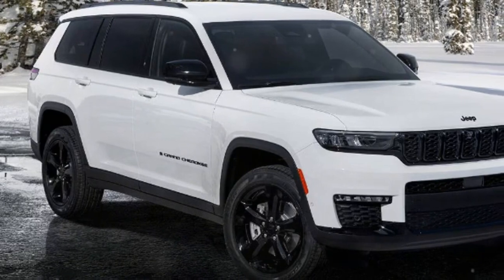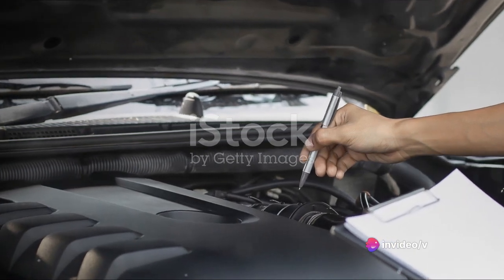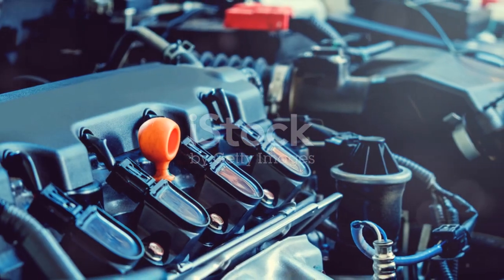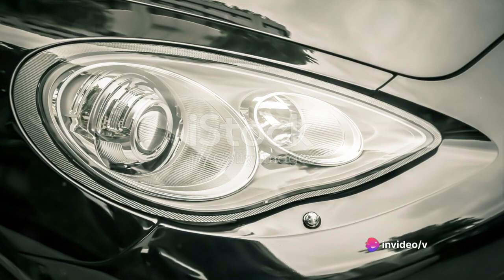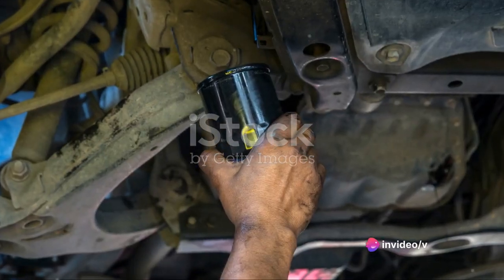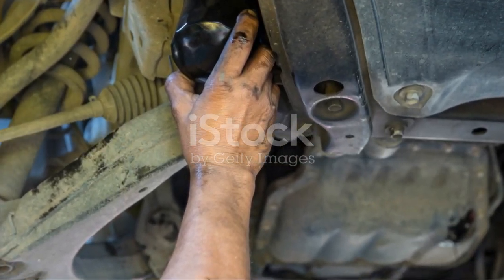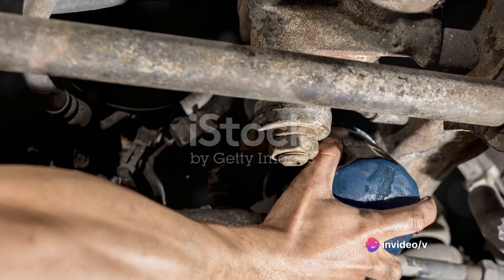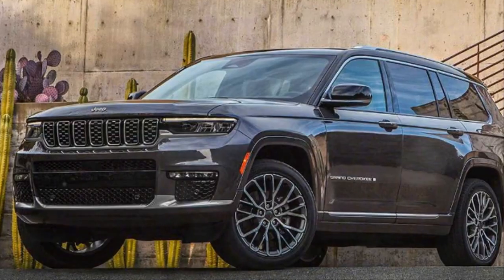A vehicle's worth is also measured by its reliability and maintenance requirements. The Grand Cherokee is renowned for its durability and longevity — a testament to Jeep's commitment to quality. It's crafted to endure and conquer both city streets and off-road trails with equal aplomb. Common maintenance includes routine oil and filter changes, tire rotations, and brake inspections. Additionally, given its off-road prowess, it's recommended to check the suspension system regularly, especially after any strenuous off-road adventures.